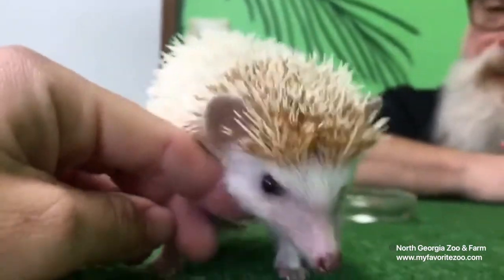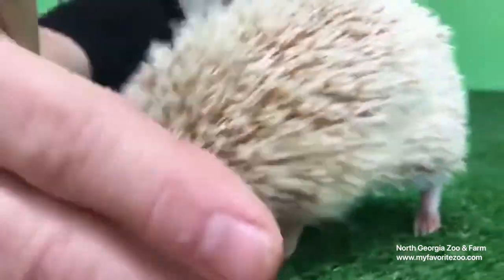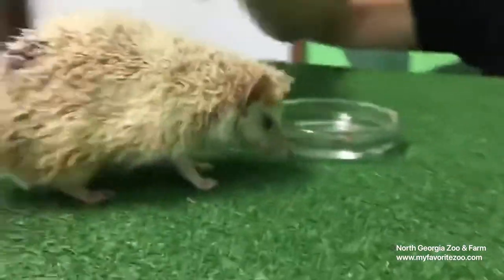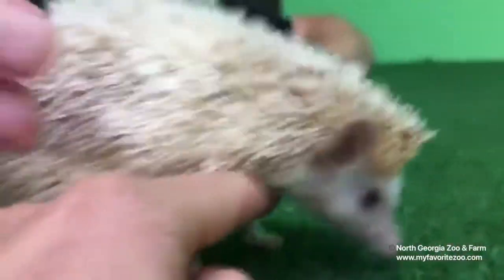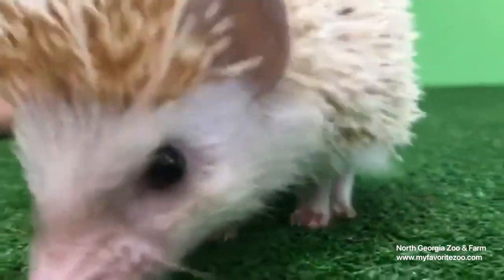As I said, they are not legal to have here in Georgia. But for those of you who do not live in Georgia, they make great little pets because they live longer than a lot of other little guys like this. Normally in the wild they'll live anywhere from two to possibly seven years, which is actually pretty long for a small mammal, but in captivity they can live eight to ten years if they are taken good care of.